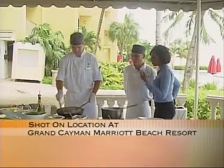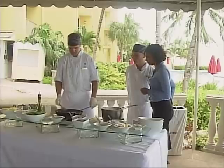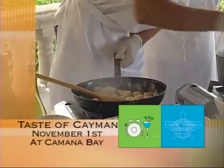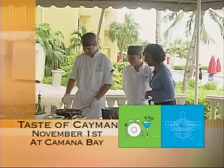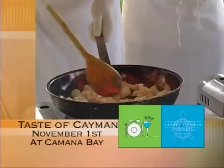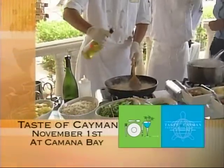The lobster doesn't take long to cook — just a couple of minutes. Then you add some garlic — just a touch, like my grandmother used to do in Italy — and then the cognac. Wow, you can smell all of it! And then some white wine, Chardonnay.